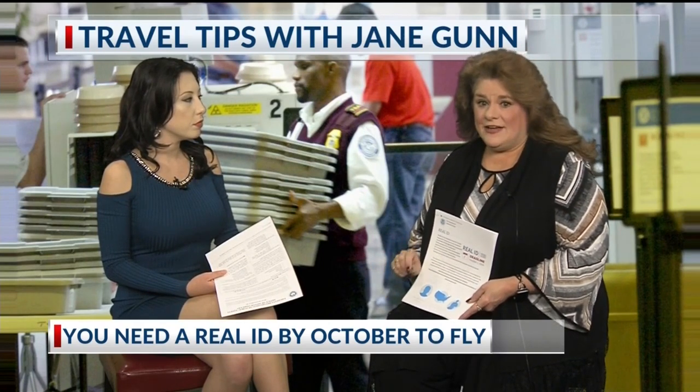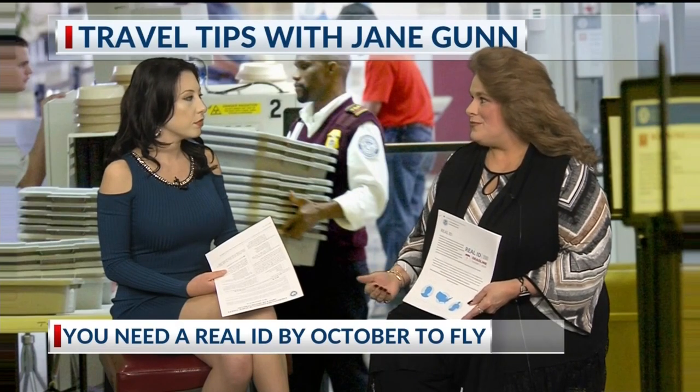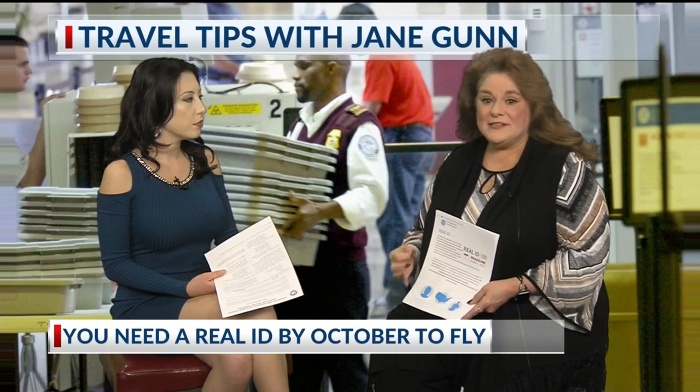If you've got a valid passport you can use that. If not, you have to have your birth certificate because it proves you were born in the United States. You also have to have your Social Security card or something with your Social Security number on it, like a 1099 or W2. You also have to have two items that show where you live.